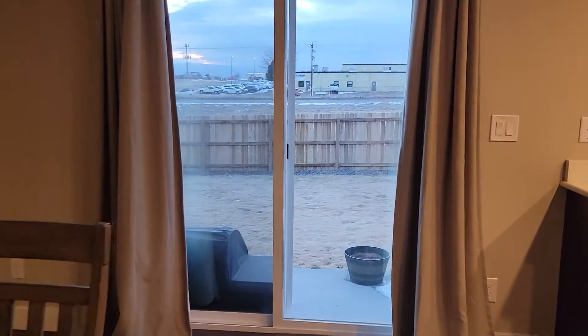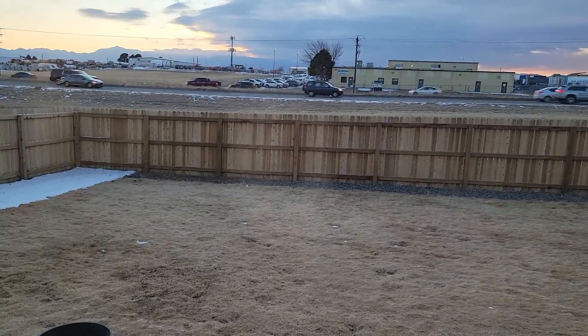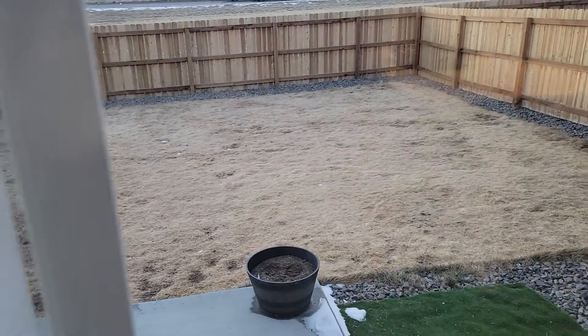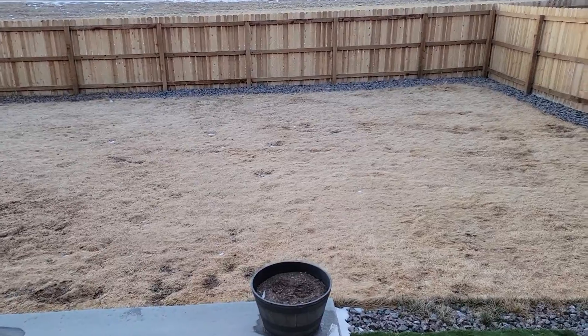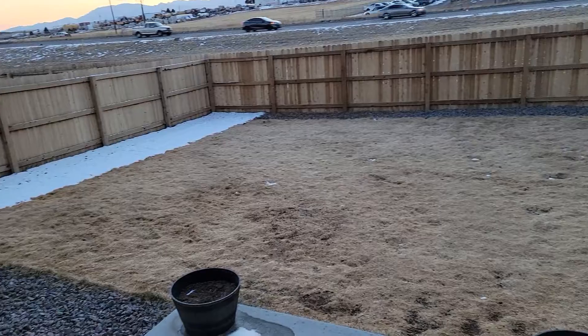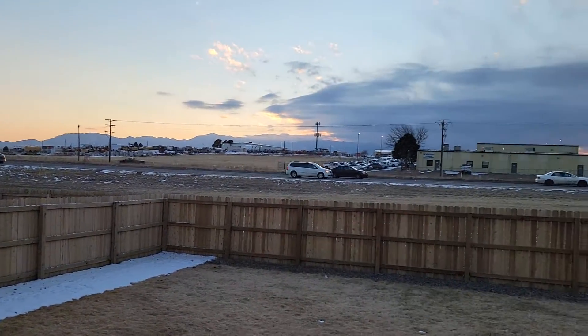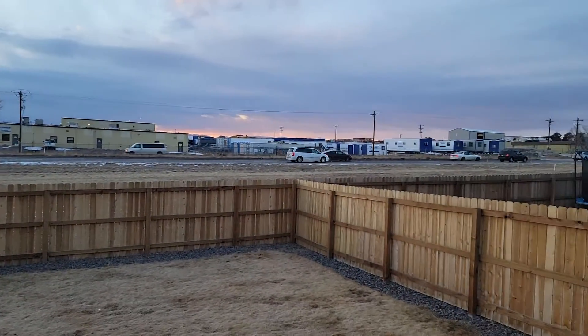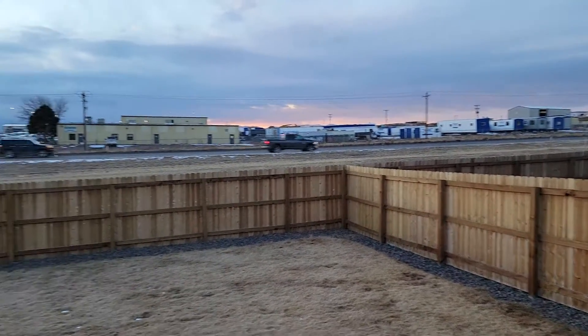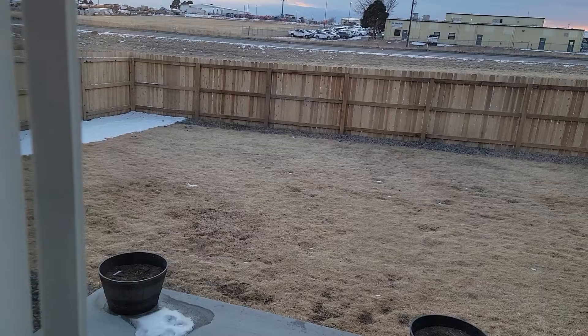Backyard here. So this does back up to the street, as you can see. There's the yard. I will say you don't hear anything though when you're inside in terms of traffic noise. I don't hear anything.